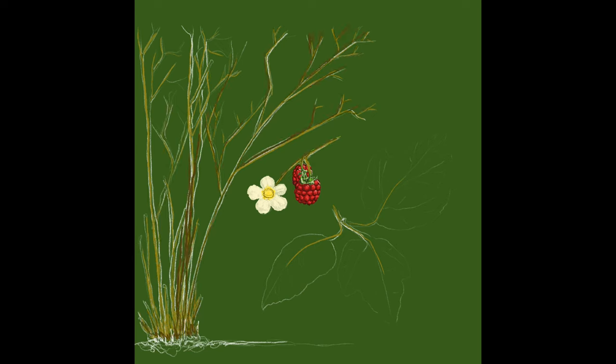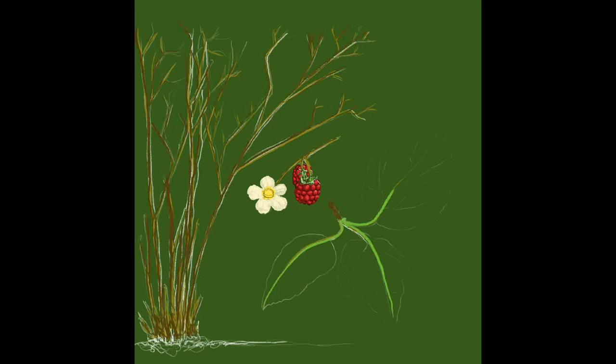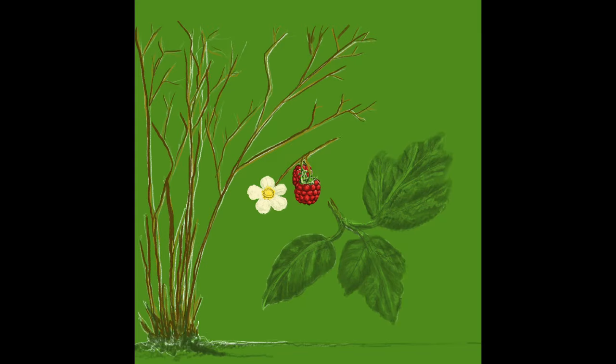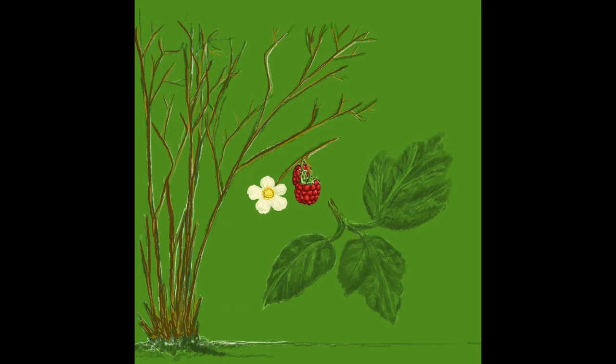Raspberries are self-fertile, meaning they don't actually need pollinators to create fruiting bodies. Each cane lives for two years. The first year it grows almost to full height producing leaves but no fruit, and in the second year the cane matures and produces flowers and fruit, and then that individual cane dies.